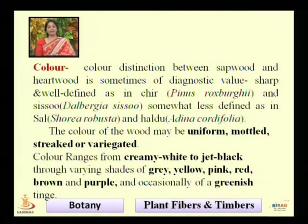The color can range from creamy white to jet black, gray, yellowish, pinkish, red, brown, purple, and sometimes green wood. There is a sharp and well-defined color in wood of Pinus and Shisham. But sometimes the color may not be very well-defined, and we cannot separate wood types on the basis of color.